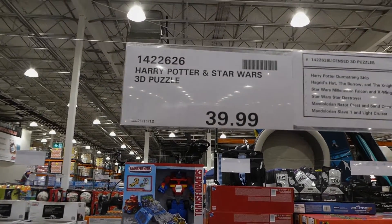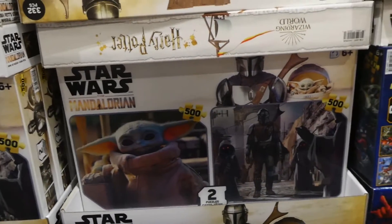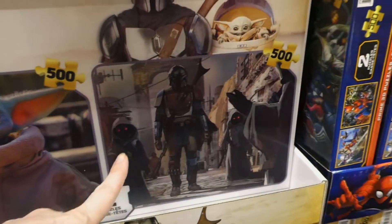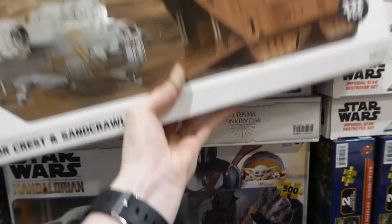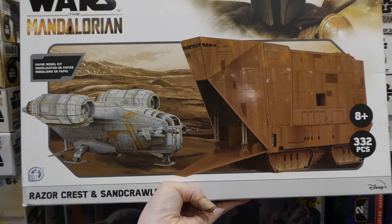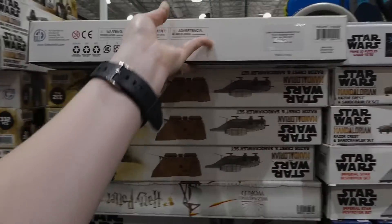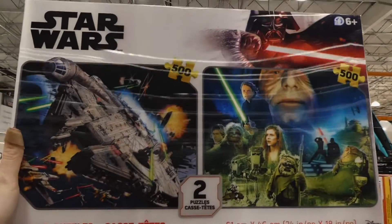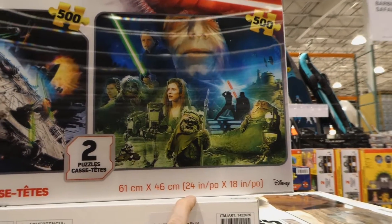Harry Potter and Star Wars 3D puzzles are $39.99 — 500 pieces each. The Star Wars options include Grogu and the Mandalorian. There are also separate paper model puzzle versions nearby, though the true 3D ones are the ones at $40 each, and the Star Wars ones come out to 24 by 18 inches or 61 by 46 centimetres.